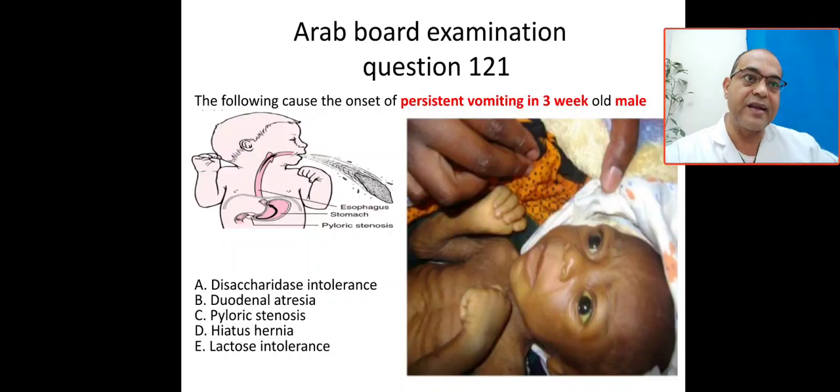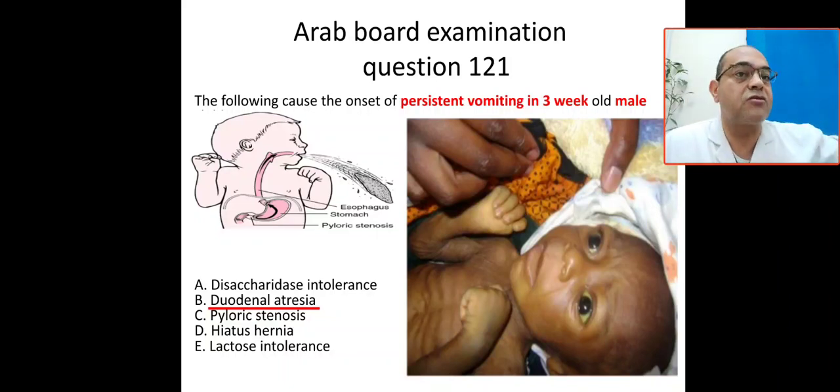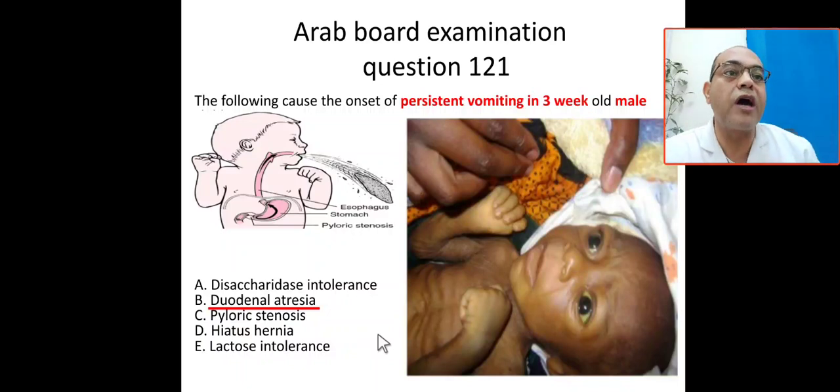The baby may also have jaundice, because pyloric stenosis decreases the activity of glucuronyl transferase enzyme and increases enterohepatic circulation. With vomiting, the patient loses hydrogen and chloride, leading to hypochloremic, hypokalemic metabolic alkalosis. By contrast, disaccharide intolerance causes acidosis, and duodenal atresia presents earlier than three weeks.